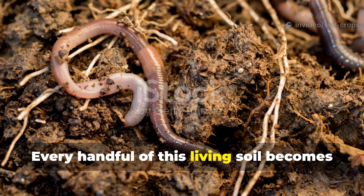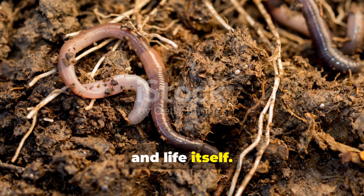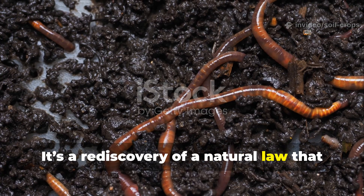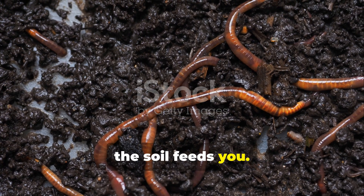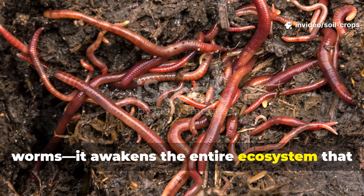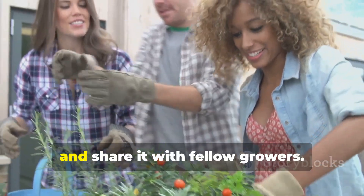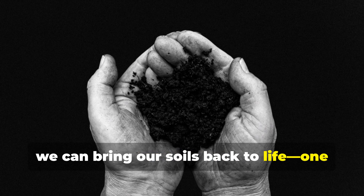Every handful of this living soil becomes a world of activity — a partnership between earth, water, and life itself. This isn't just another garden hack. It's a rediscovery of a natural law that farmers have understood for centuries: when you feed the soil, the soil feeds you. This ancient mixture doesn't just attract worms — it awakens the entire ecosystem that sustains your crops from beneath the surface. If you found this video helpful, don't forget to subscribe to Soil and Crop Central, like, and share it with fellow growers. Together, we can bring our soils back to life, one handful at a time.